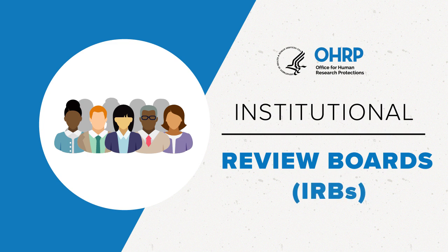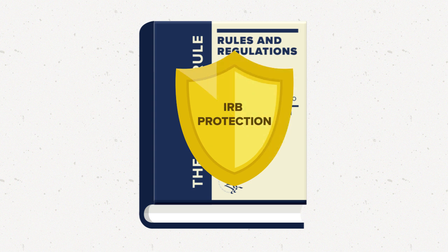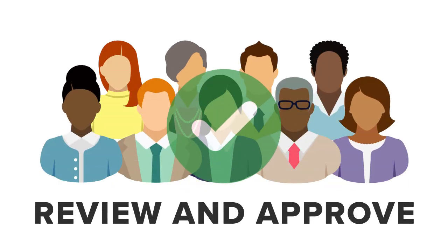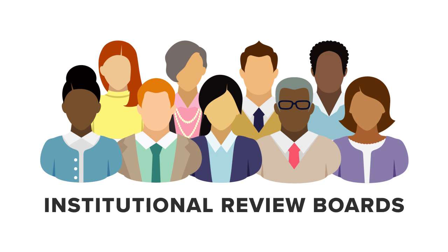A set of federal regulations, known as the Common Rule, protects people who participate in federally funded research. The regulations require that a committee review and approve a study before allowing people to enroll in the research. This video explains the role of these committees, which are called Institutional Review Boards, or IRBs.